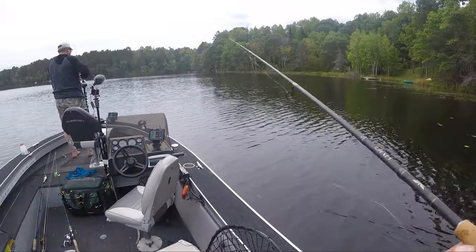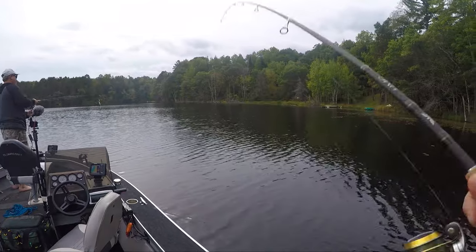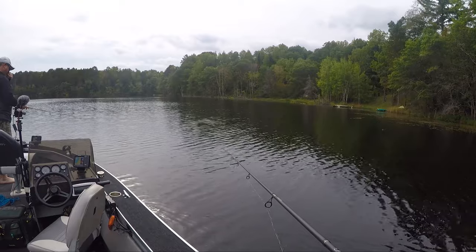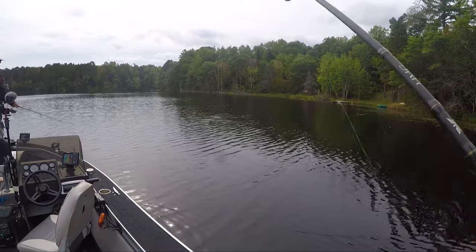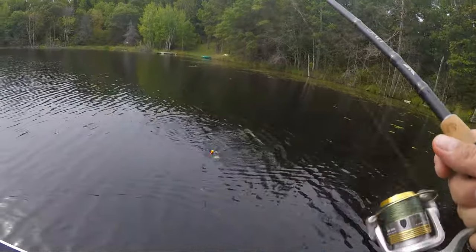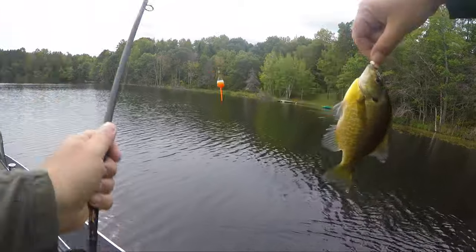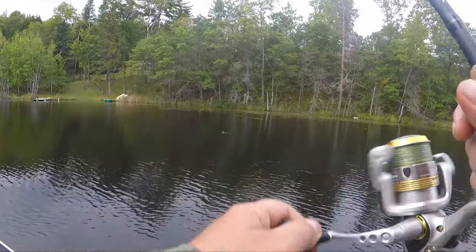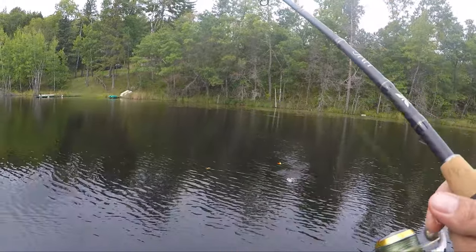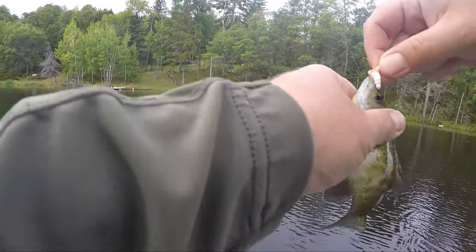Did you see them all jump? There's definitely small ones in here. There we got one — that's a little better. There are some decent ones in here. And another little one. So three little ones, one big one.